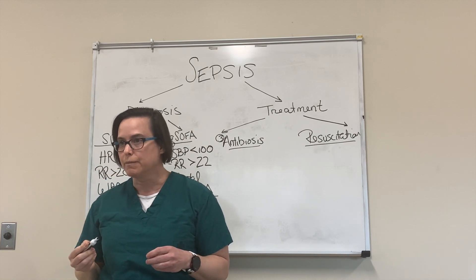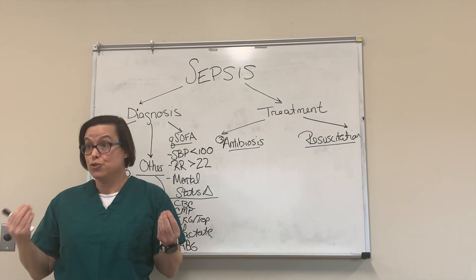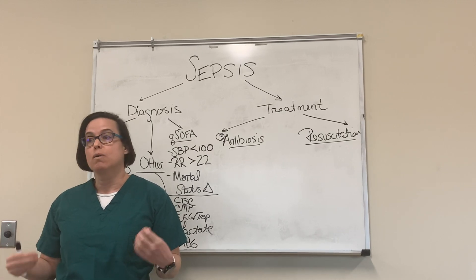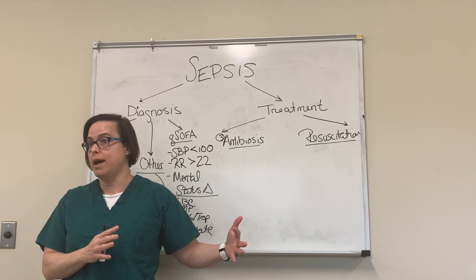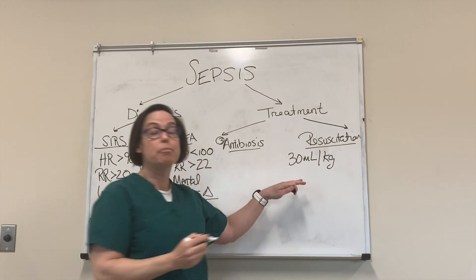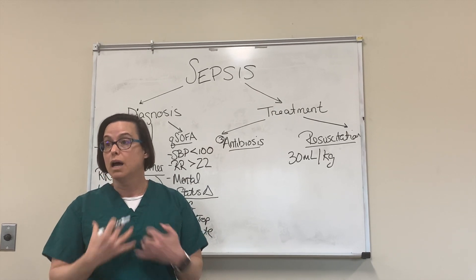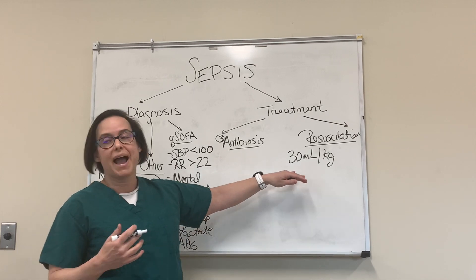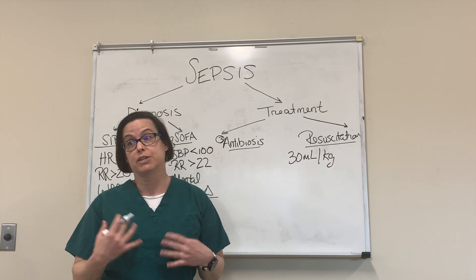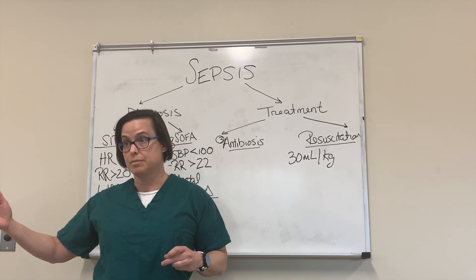Now for resuscitation — how much fluid do we want to give? 30 mls per kilogram. We use crystalloid solutions — balanced crystalloid solutions like lactated Ringer's or PlasmaLyte — preferred over normal saline or albumin. We generally do 30 mls per kilogram as a bolus. However, with COVID, these patients are getting lung dysfunction, so you may want to go light on that. If a patient was supposed to get two liters, consider giving just one liter up front to avoid dumping fluid into their lungs.